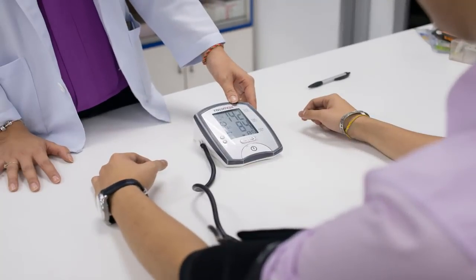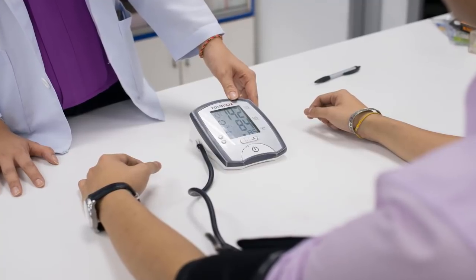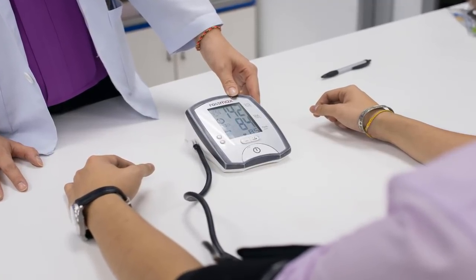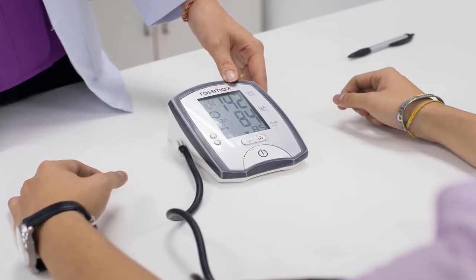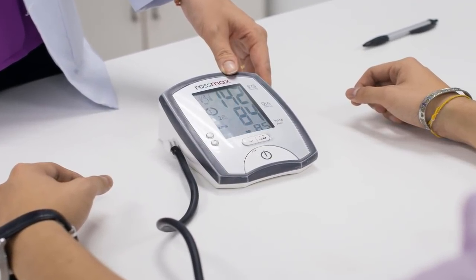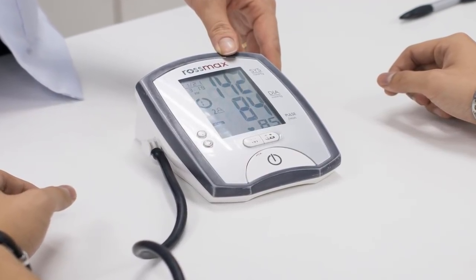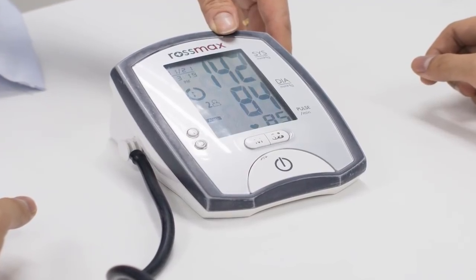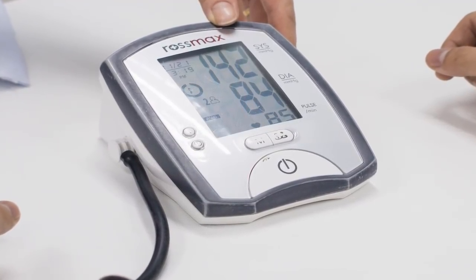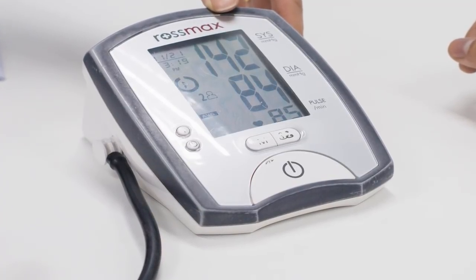With secondary prevention, the drugs are used to prevent the recurrence of heart attack or stroke. Doctors usually only recommend statin combination products when you need dual therapy — for example, if your cholesterol levels do not respond as they should to treatment with just a statin, your doctor may have you take a drug that combines a statin with ezetimibe. Your doctor will choose an appropriate statin based on factors such as your age.